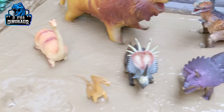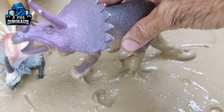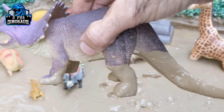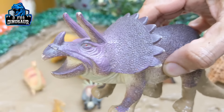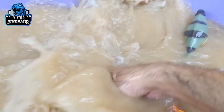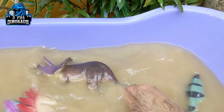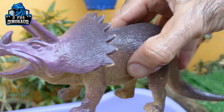And the next one we have is Triceratops. Just look at this big tail — a herbivore dinosaur who has three horns on his face. So let's clean this Triceratops. Here we go, Triceratops!